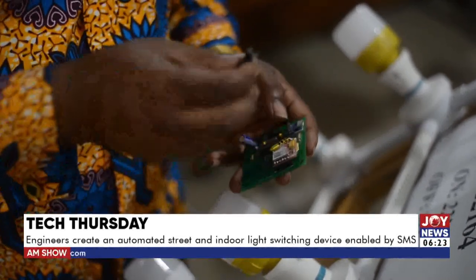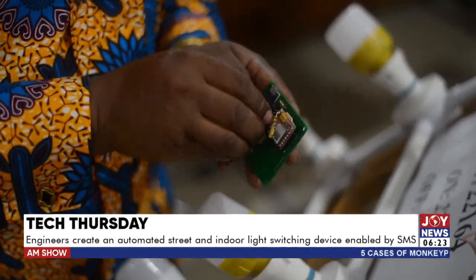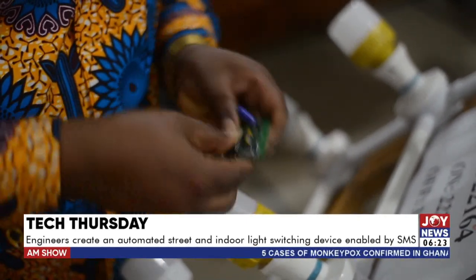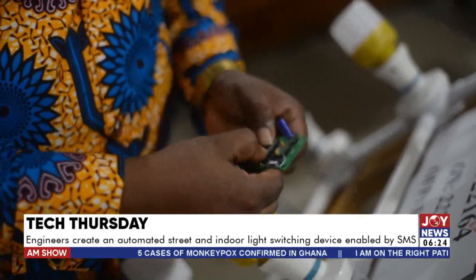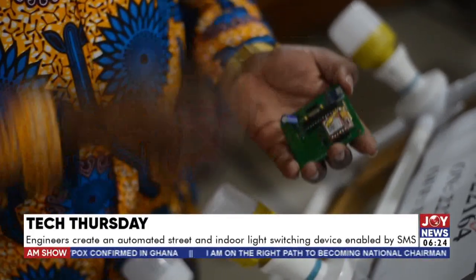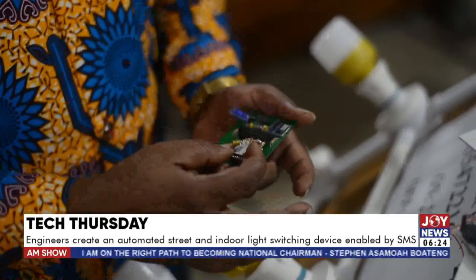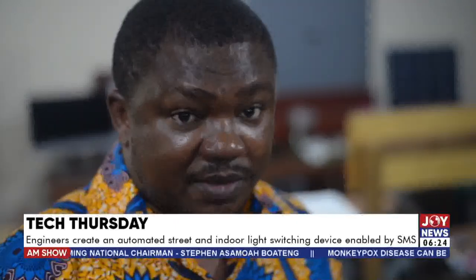We insert the microcontroller and the microcontroller sits here. Once inserted, it is secured and will only respond to the phone numbers we have allowed it to interact with. When we send a message into it, the GSM receives the message and the microcontroller interprets it. Based on that, it switches on or off according to the message that we have sent.